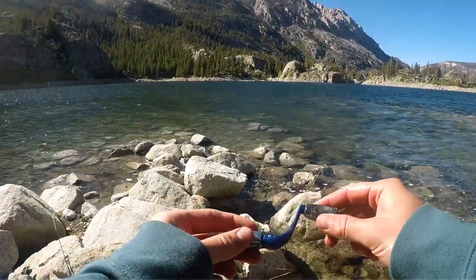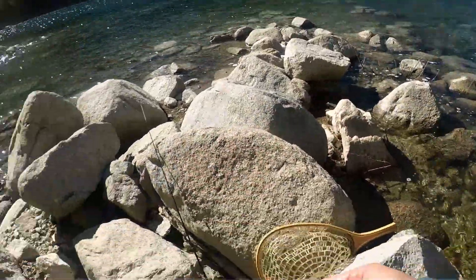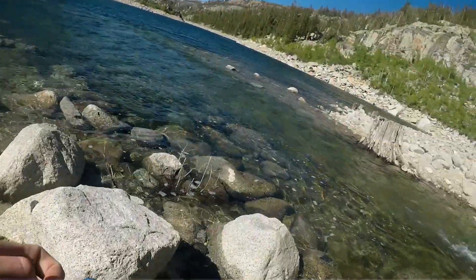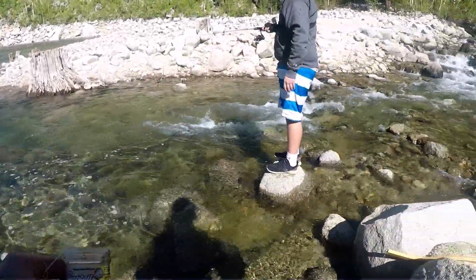I just found somebody broke the reel and just decided to leave it here because they were so mad, I guess. We'll take that with us. Oh look — this guy was just having a bad day. Look at all this line and his power bait — he just left everything here. Nice, we'll take that back. That's a treasure.